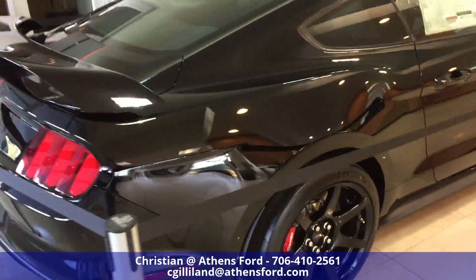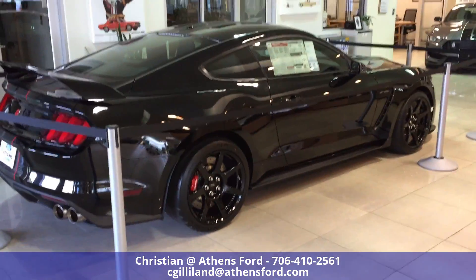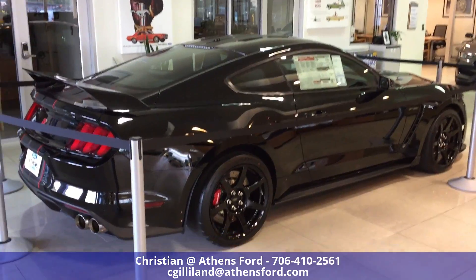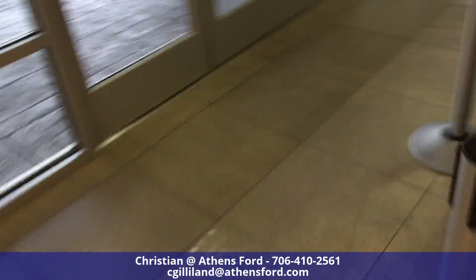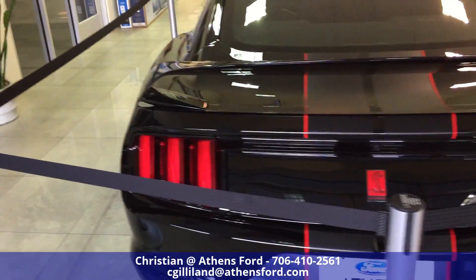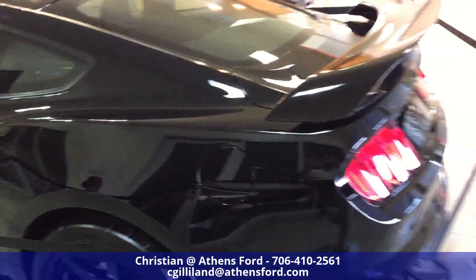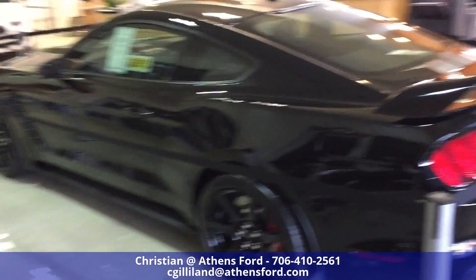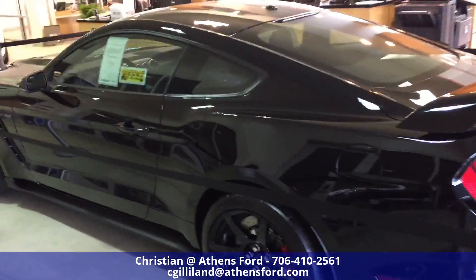Of course this has the 5.2 liter V8 in it, manual transmission. If I can maybe get a peek inside — the windows are way too tinted — but they removed the rear seat on this one, as is standard. This one actually has a radio in it; usually they don't, but it's an added-on feature on this vehicle.